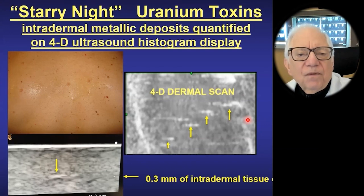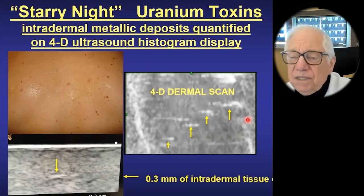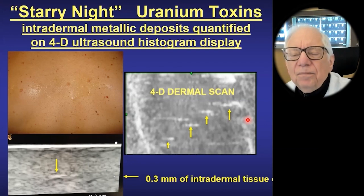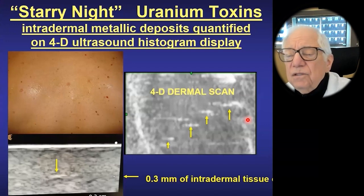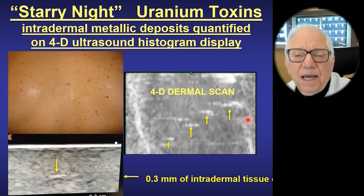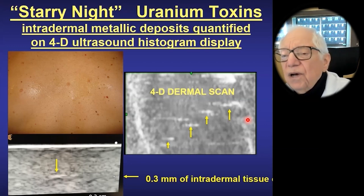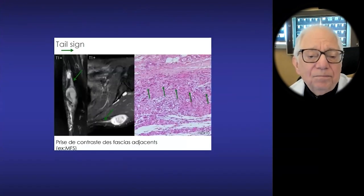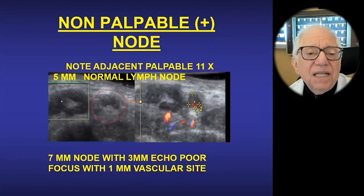This is a fellow from Long Island who was exposed to uranium in his well water, and it deposited intradermally. So we have ways to measure toxins. We see this in patients from Philadelphia, New Jersey, upstate New York, and Connecticut. When they're exposed to toxins — either from the air, the drinking water, or from 9/11 — we now have a way of looking at potential carcinogenesis in the body.